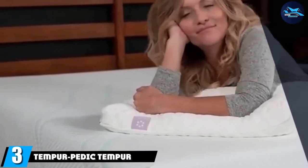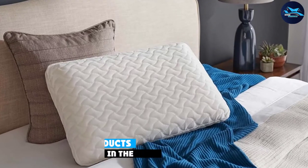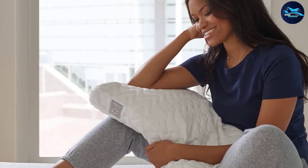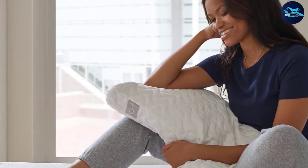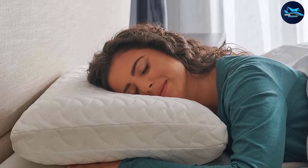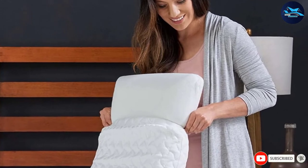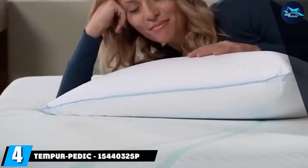The number three position is held by the Tempur-Pedic Tempur Cloud, a classic pillow. The Tempur Cloud provides cushion-soft comfort combined with adaptive support. Stomach and back sleepers will love the ultra-conforming low-profile style of this pillow that adapts to your body and relieves pressure. Made with 100 percent polyester, its hypoallergenic cover is removable and washable, which allows it to stay fresh for a long time. As it compresses and folds easily for storage, this is a great Tempur-Pedic pillow you can bring along for your travels, and it returns to its original shape when unrolled.